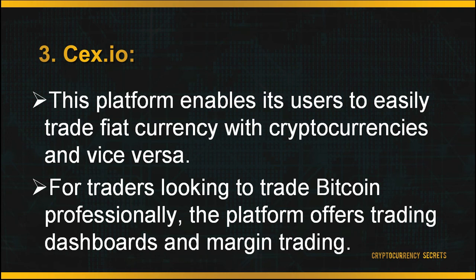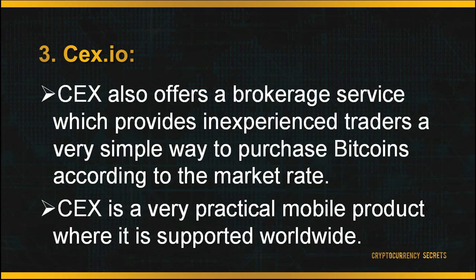The third exchange platform is CEX.IO. This platform enables users to easily trade fiat currency with cryptocurrencies and vice versa. For professional traders, it offers personalized, user-friendly trading dashboards and margin trading. CEX also offers a brokerage service providing inexperienced traders a simple way to purchase Bitcoins at the market rate. CEX is a practical mobile product, supported worldwide with a very decent exchange rate. However, depositing currencies into your account is quite expensive. To start trading on CEX, head to the main page and sign up for your account.